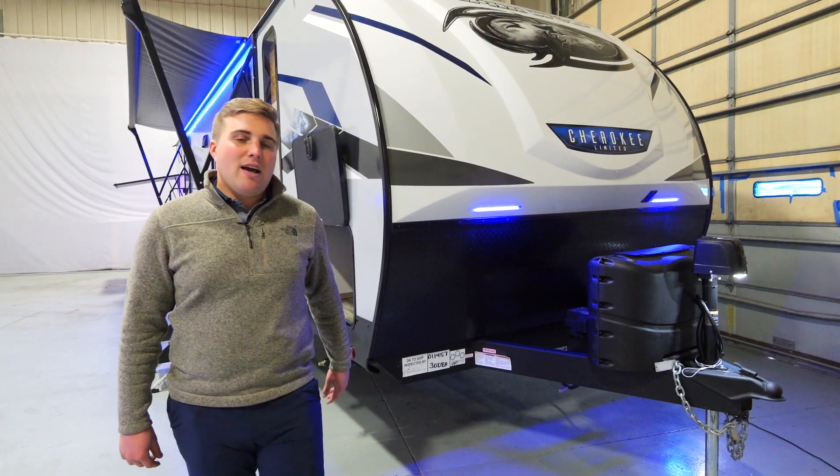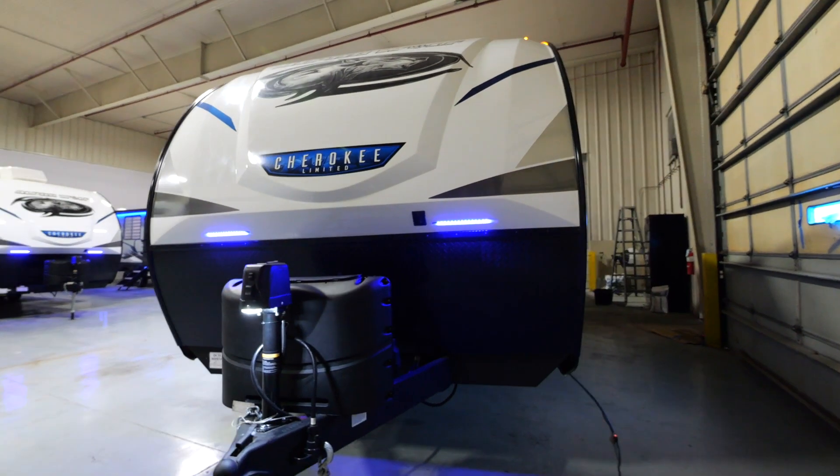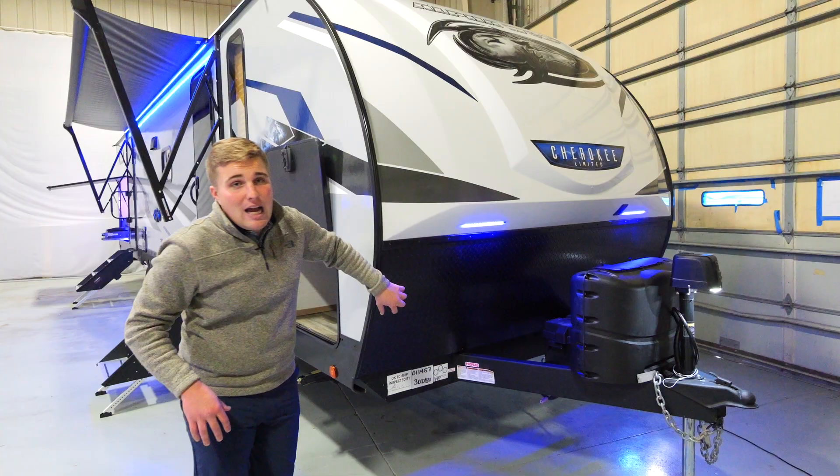Starting at the front on the exterior, you'll notice we have a power tongue jack, two 20-pound propane tanks, a one-piece fiberglass cap, and your diamond plate below.